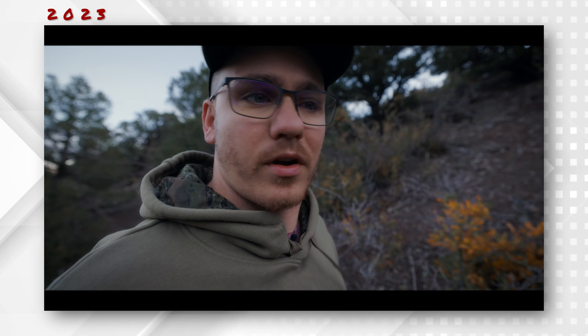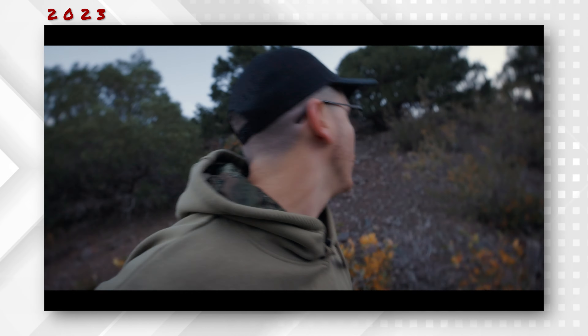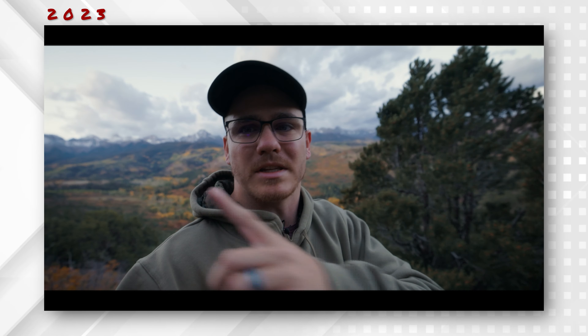Before getting the van repaired, I decided to head up to a spot I knew I could get the van to and get back out of, even if it went into limp mode. That morning actually ended up being a really special morning. Let's jump to the field and see what I captured.